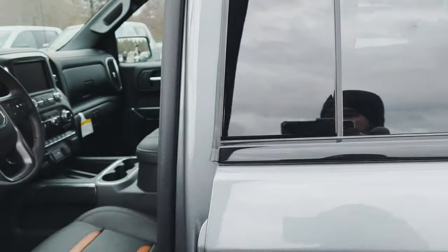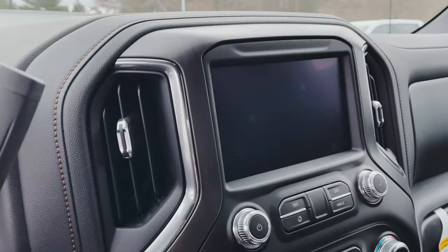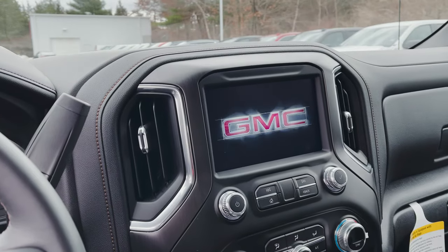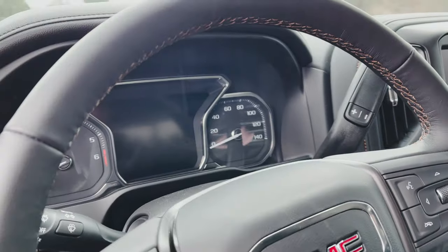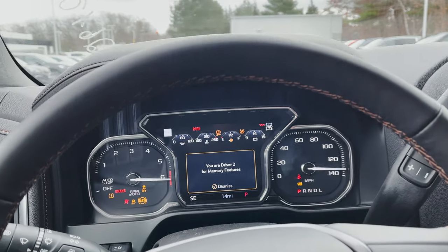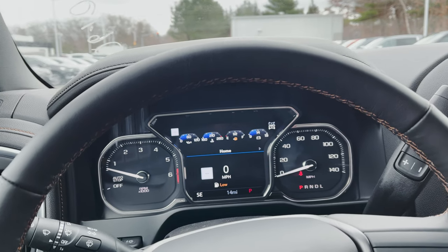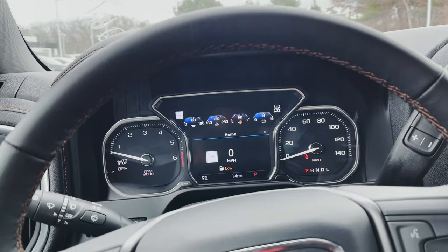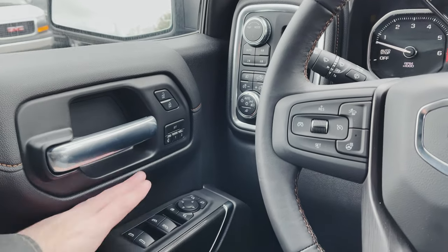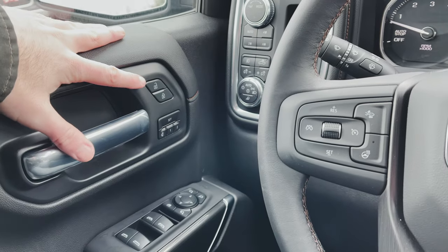Let's hop up front and go over all the things that everybody wants to see the most. You can see our 8-inch full-color Intel Link system firing up. I always go through this kind of quickly, so if there's anything I didn't cover that you want to see or need more information on, just leave a comment down below. On the left side, you've got your power windows, power mirror controls, memory seat buttons, and your power locks.